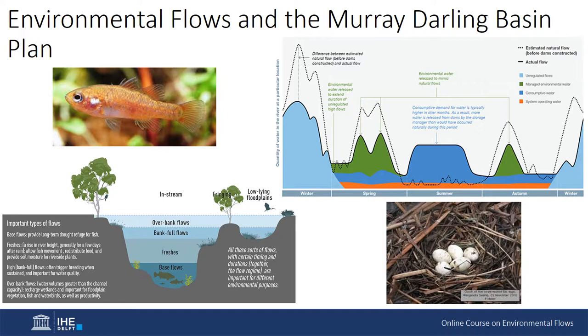In order to determine the volumetric requirements, the ecological need for a flow is described based on the desired flow rate, the duration that this flow is required for, and how often this flow needs to occur.